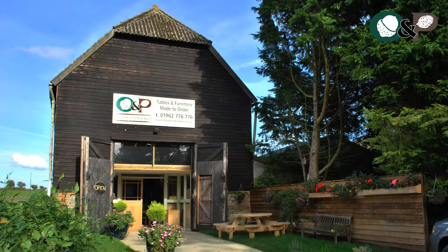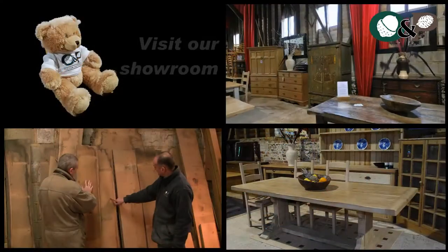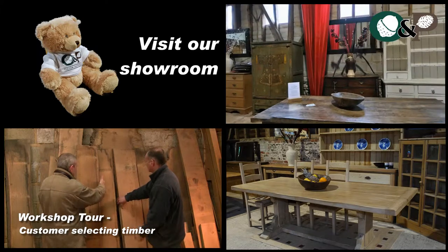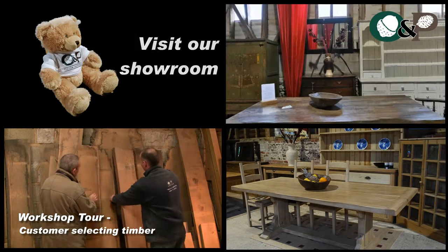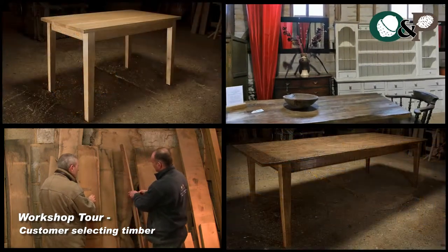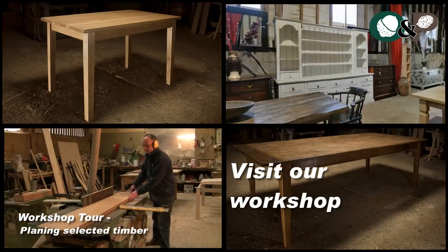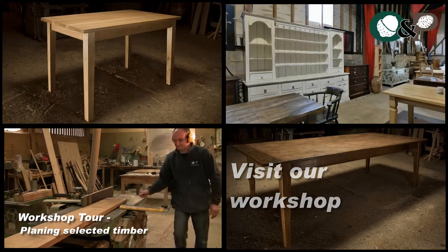The Oak and Pine Barn, just five miles from Winchester, Hampshire, offers a very wide range of handmade tables made from oak, pine, elm, and many other beautiful woods. We have in stock many examples of our fine handmade tables, but we also manufacture bespoke furniture to order.